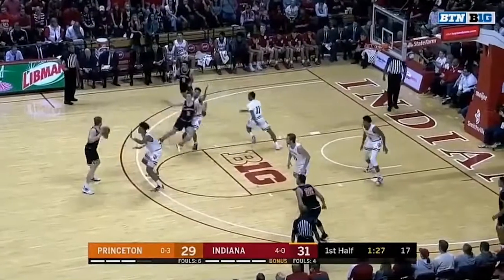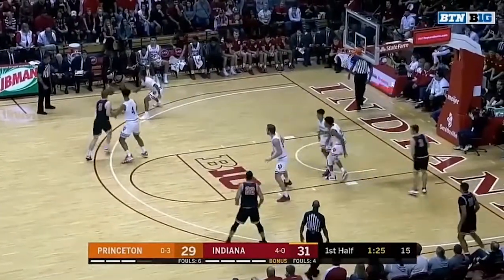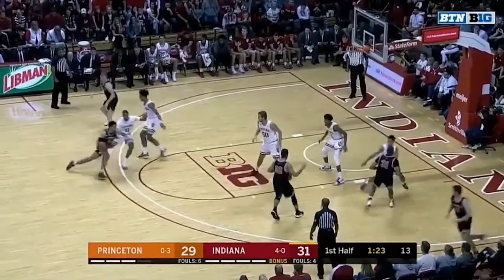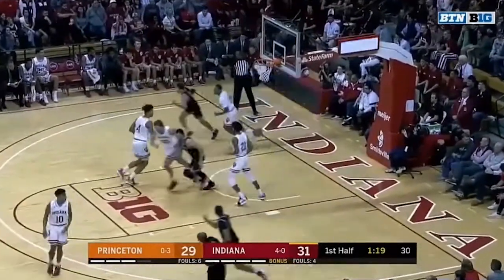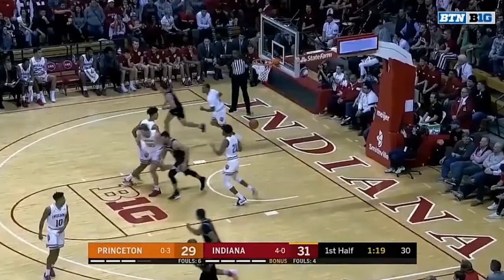Then in the second half, Green is basically able to do whatever he wants — Trace kind of sets a screen again on Green. Layup. That's five different clips where Princeton really didn't have any resistance getting to the rim. IU had to overhelp, and that overhelping allowed Princeton to either get a three-point shot or attack a hard closeout and get to the rim. Not a great defensive performance from IU in the first half.